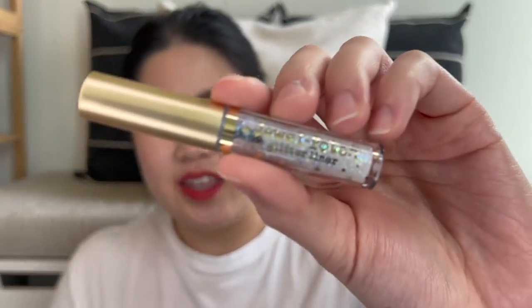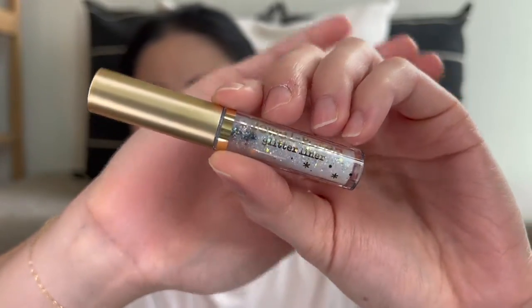I wanted to try the glitter eyeliner trend — there's a person on TikTok I follow who's always talking about glitter liners. Unfortunately most of the ones she talks about were back-ordered with a two to three week wait, so I went for this one instead. This is the McQueen New York Jewel Potent Glitter Liner in the shade Pyro Opal, and it looks really pretty with all that glitter. It comes with a little brush with some glitter specs on it.